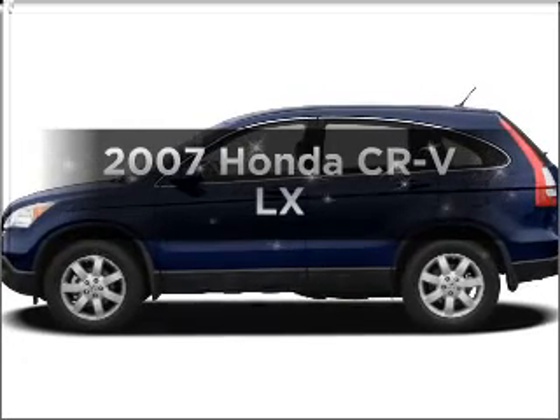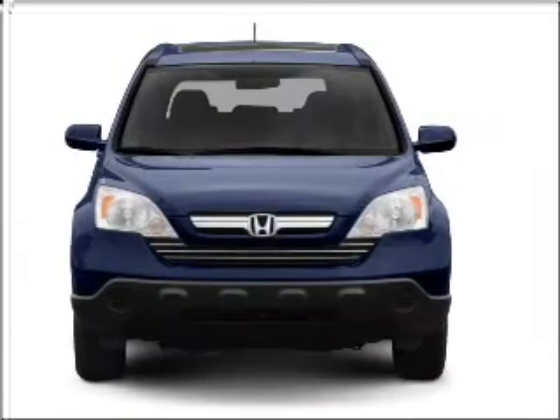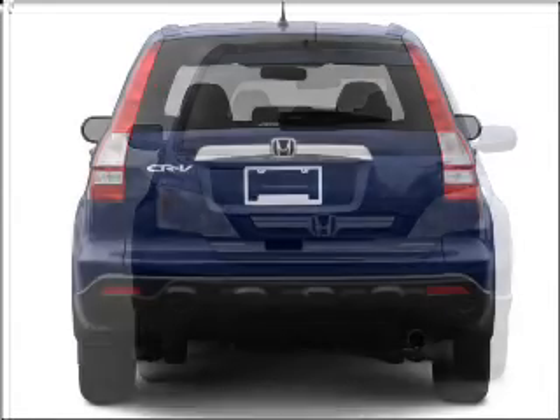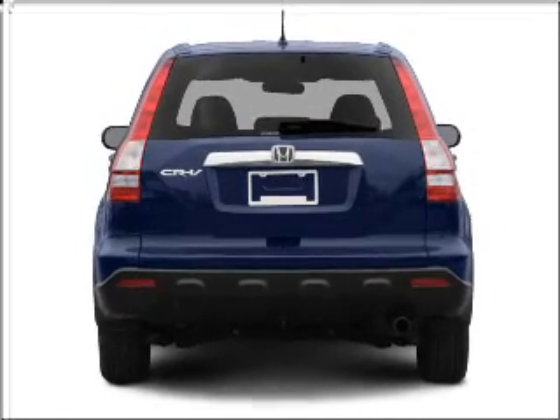Check out this 2007 Honda CR-V. If you're looking for an automobile with great attributes, look no further. With an efficient four-cylinder engine that responds smoothly to its five-speed automatic transmission. Brake safely with the anti-lock braking system.